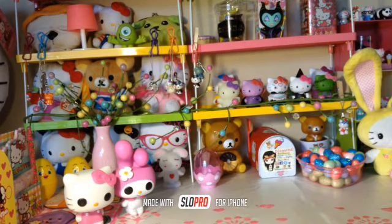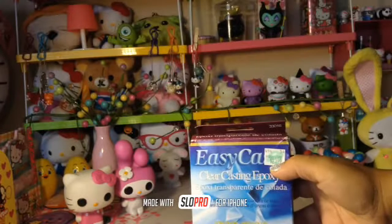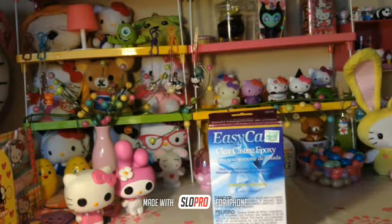First of all, I purchased more of my resin — EasyCast — and this one was $23.99 but I used my 40% off coupon so that was only like $13 something.